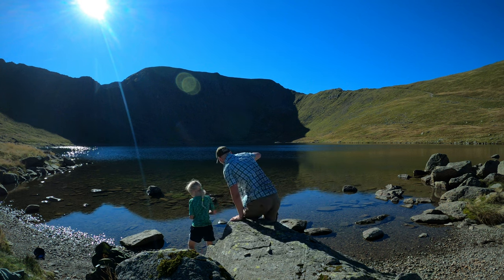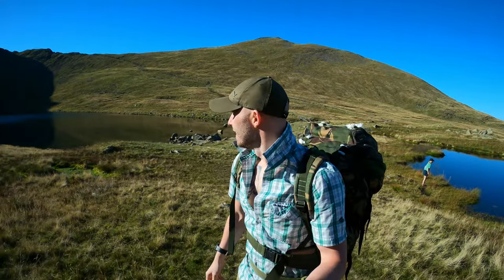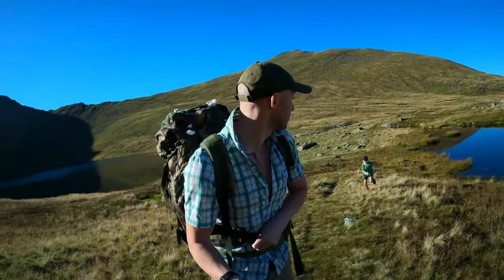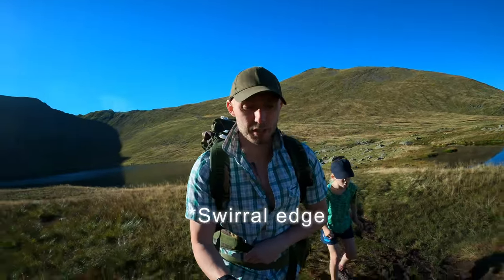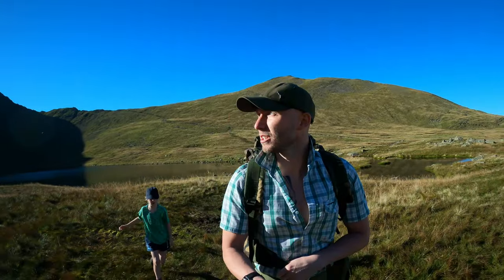Without further delay, this is our first time climbing Striding Edge. I've just done Helvellyn with Aurora. Had a beautiful swim in Red Tarn to cool down — oh my god it was a difficult climb and it was absolutely boiling, we were roasting alive. I came down Swirral Edge and now I'm on my way up to Striding Edge up there.